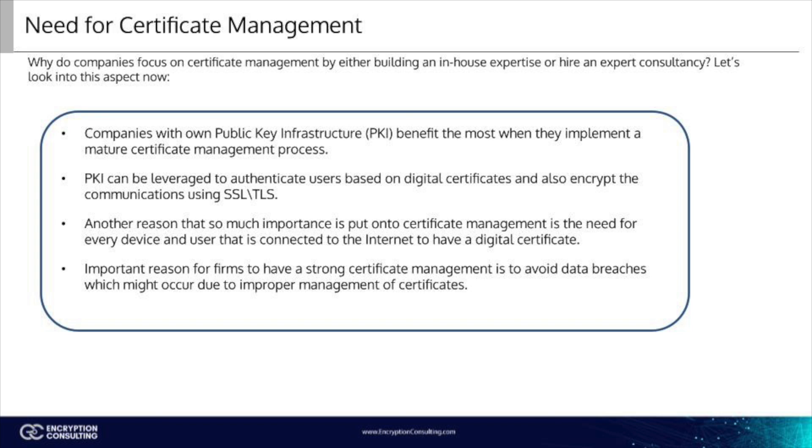One more reason to ensure strong certificate management is to avoid data breaches in the organization. Untrusted certificates can lead to hackers stealing sensitive information. Also, if the certificates are not stored properly, an attacker could steal that certificate and pose as a legitimate user while stealing, changing, or deleting sensitive data.